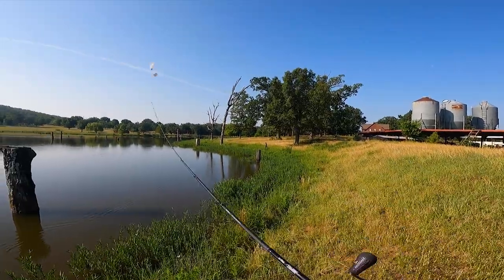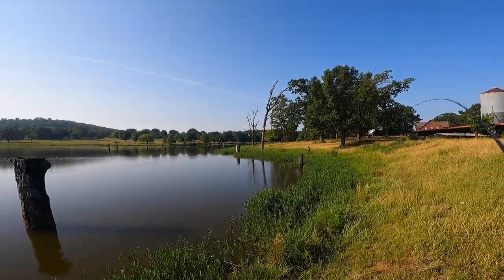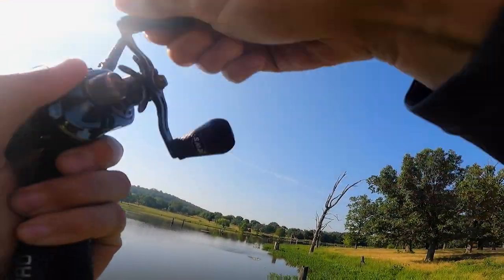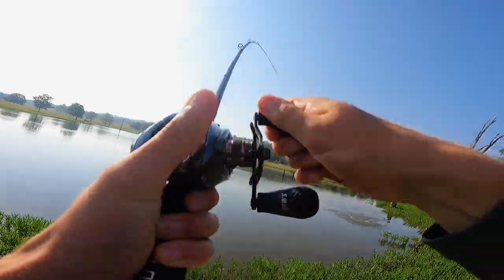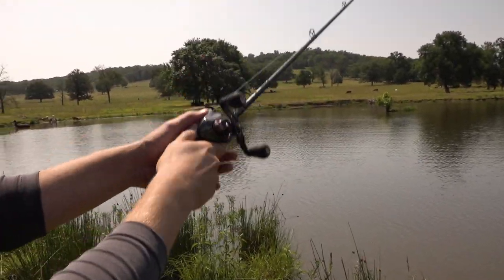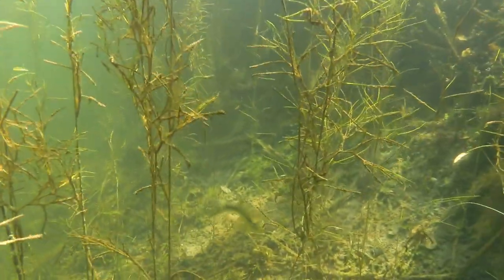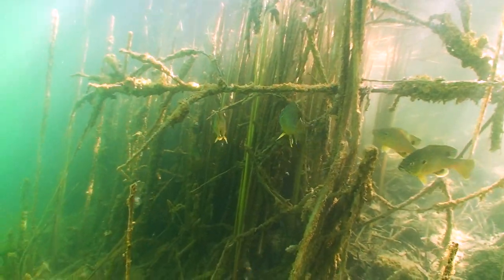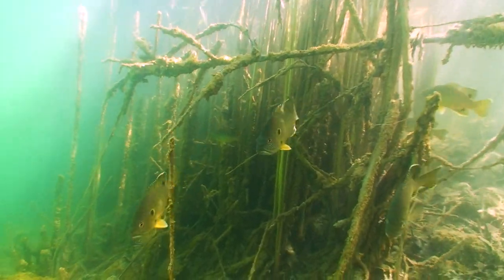Everybody knows you walk up to a pond, you see grass all around the edges, you know you're about to catch them — but why? We're going to break down a couple of easy reasons why bass love to push up into shallow grass, especially in the early summertime like right now. Reason number one: bass love shallow grass, especially in ponds and creeks, because there's lots of minnows, bluegill, all sorts of forage they love to eat sucked up in that grass, so they're going to be hanging out there trying to get a bite to eat.